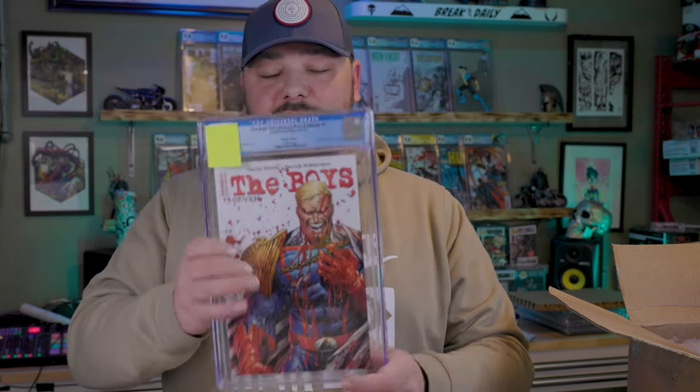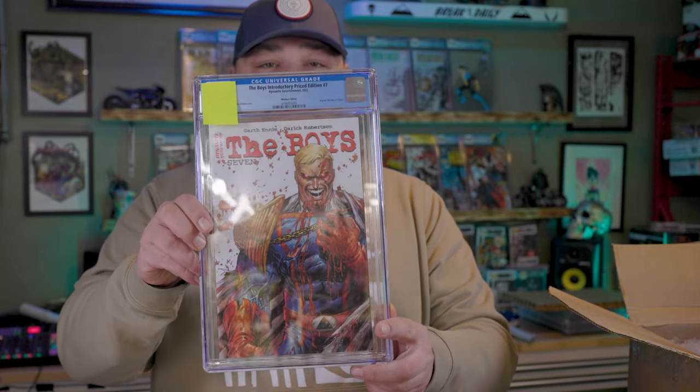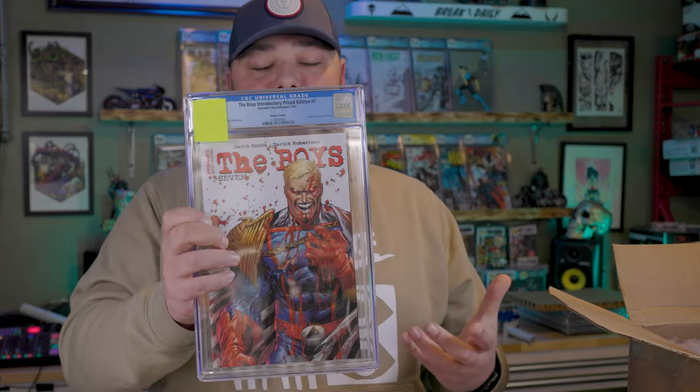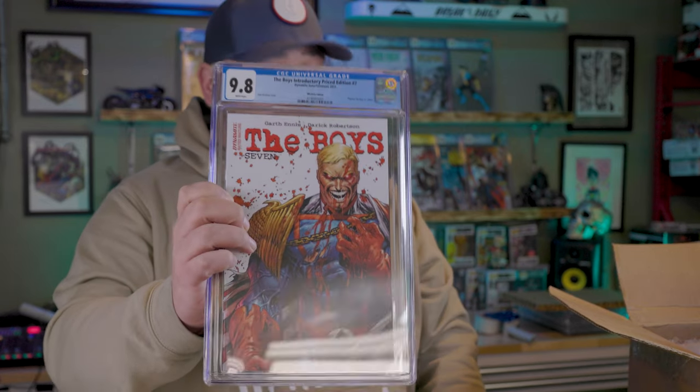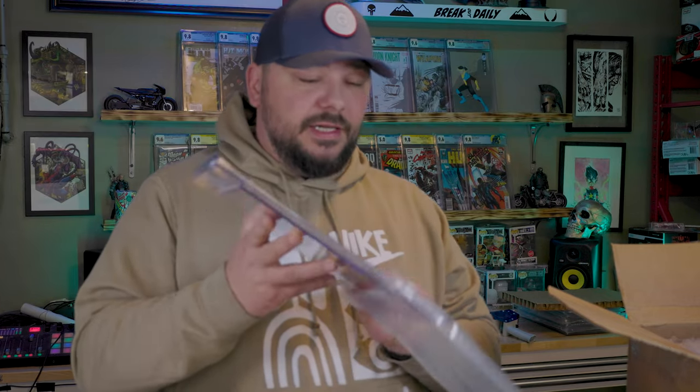The Boys Interdirectory Price 7 — Tyler Kirkham Battle Damage. This is a facsimile or reprint of The Boys number 7, which is a really cool key. Super cool cover — this is the trade dress, produced in conjunction with Whatnot. We got a 9.8. But if I were to put this book and the Red Hood side by side on a table raw, I guarantee you would expect 9.8 candidates on both. Generally you'll see a tick or something that indicates a 9.6.